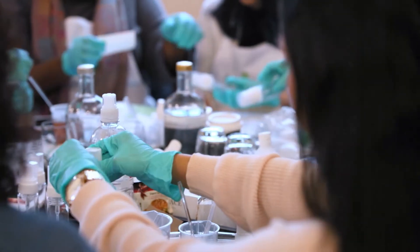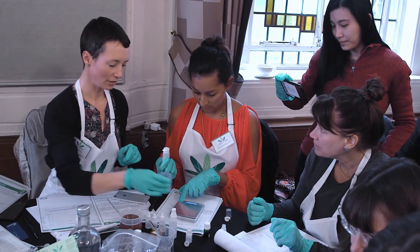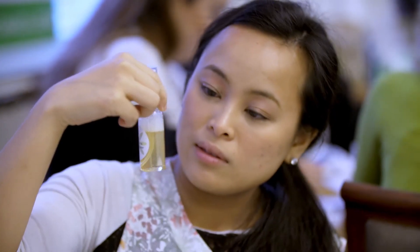Learn how to make organic hair care for straight, wavy, curly, or coily hair types, so that your formulations will work for any customer around the world.